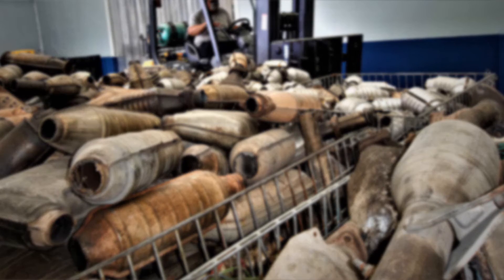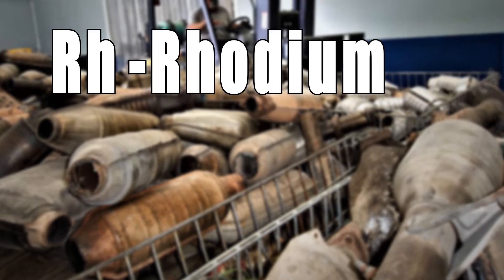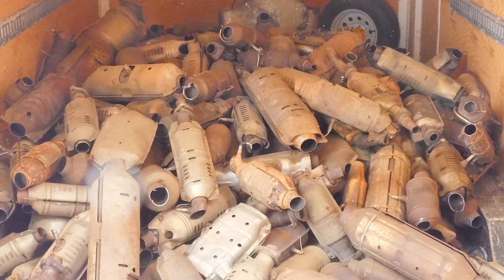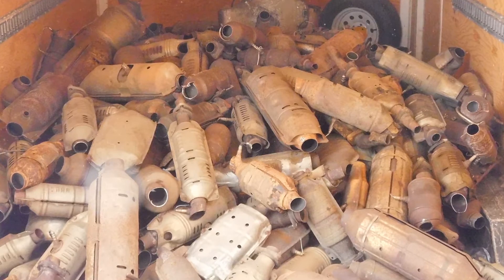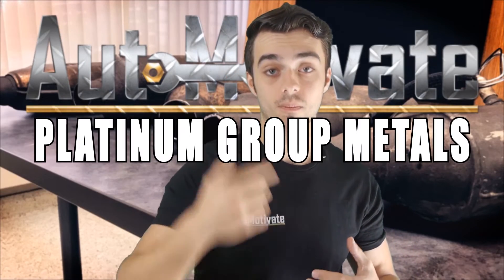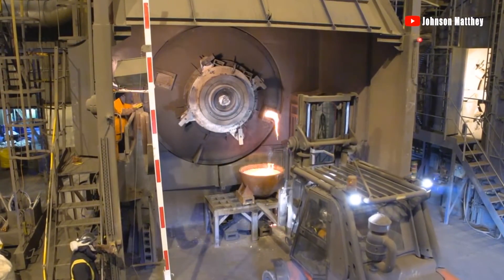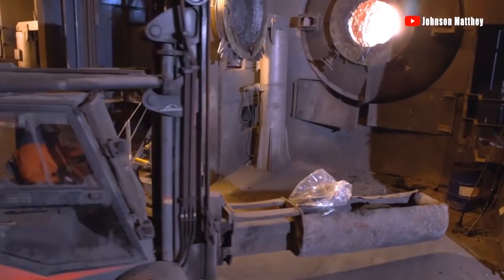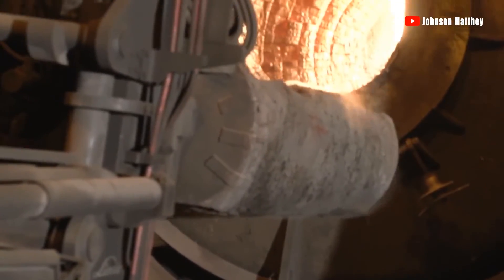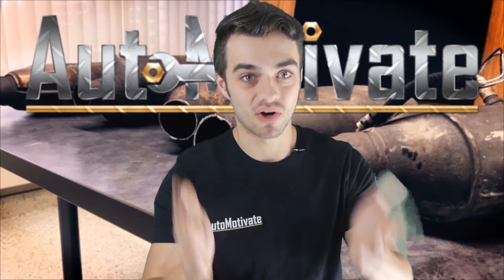Within a typical converter, there is roughly 3 to 7 grams of RH (rhodium), PD (palladium), and PT (platinum) mixed together in different ratios per different catalytic converter manufacturers. Together, these metals are called platinum group metals, or PGMs. These metals are also used in jewelry, electronic devices, and some industrial parts. So you basically have a diamond ring underneath your car.